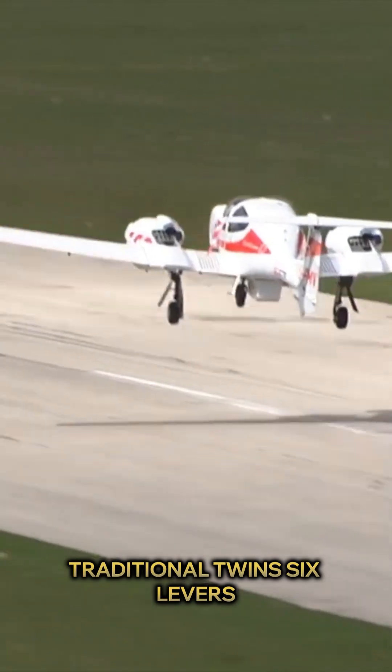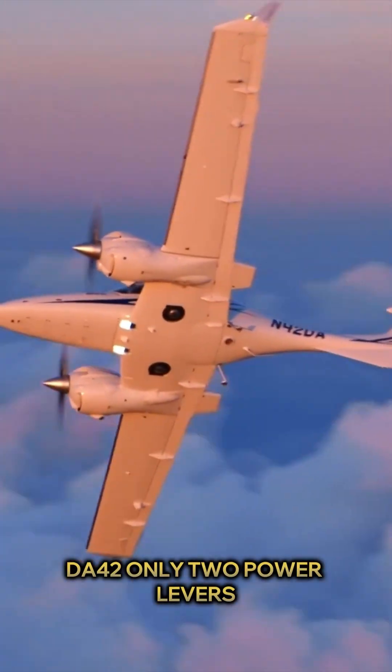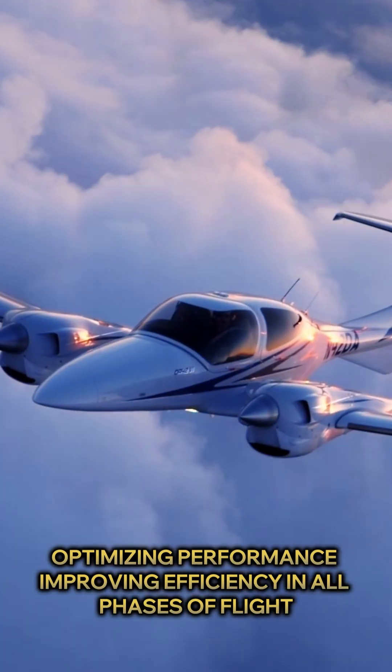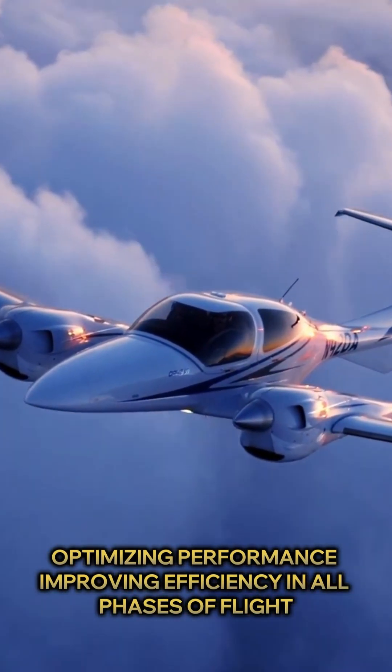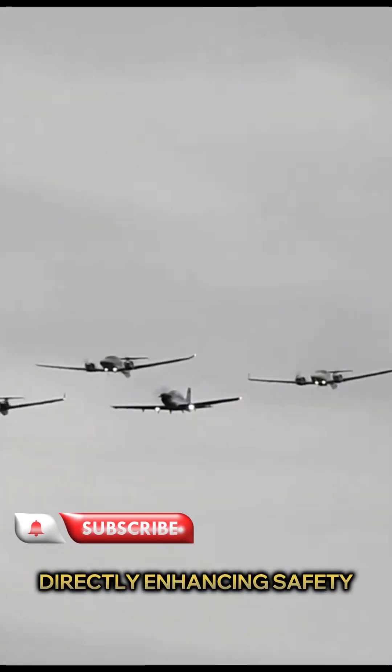Traditional twins require six levers. The DA42 has only two power levers. The computer handles prop and mixture automatically, optimizing performance and improving efficiency in all phases of flight. This drastically simplifies engine management, helping pilots make better decisions and directly enhancing safety.